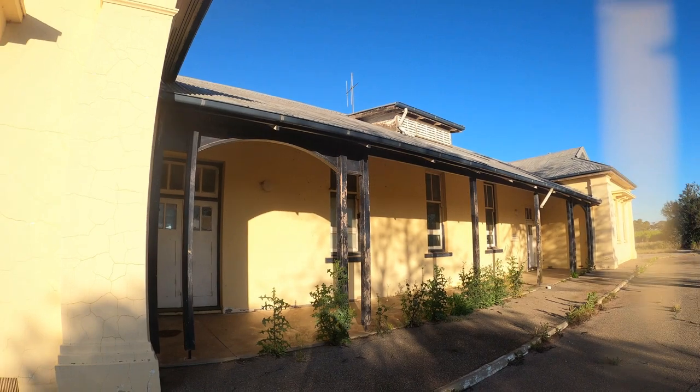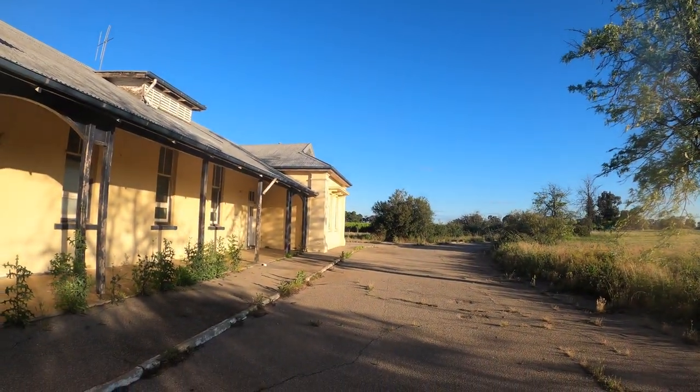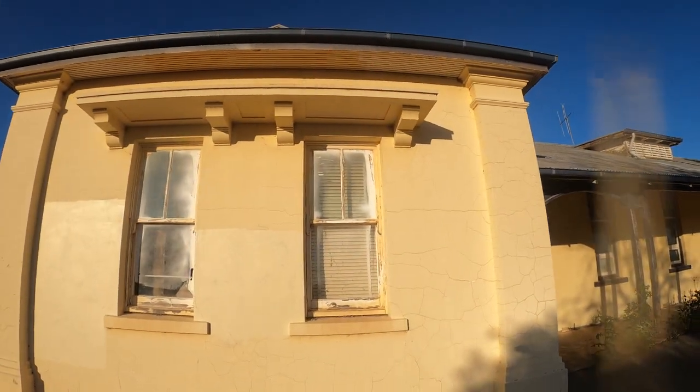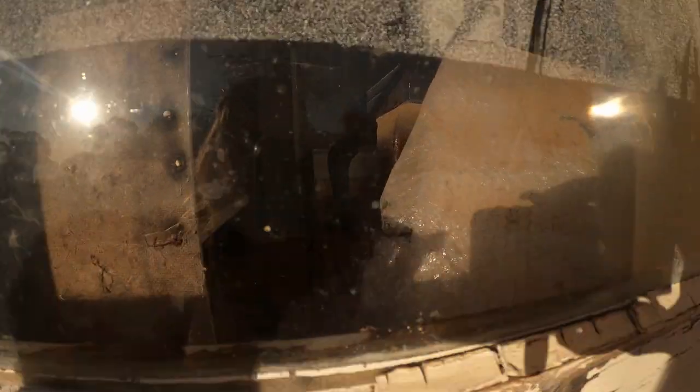You can see the surrounding areas are all overgrown. I'm very taken by the building though - it's lovely. Let's have a look in here. We've got an old chair.